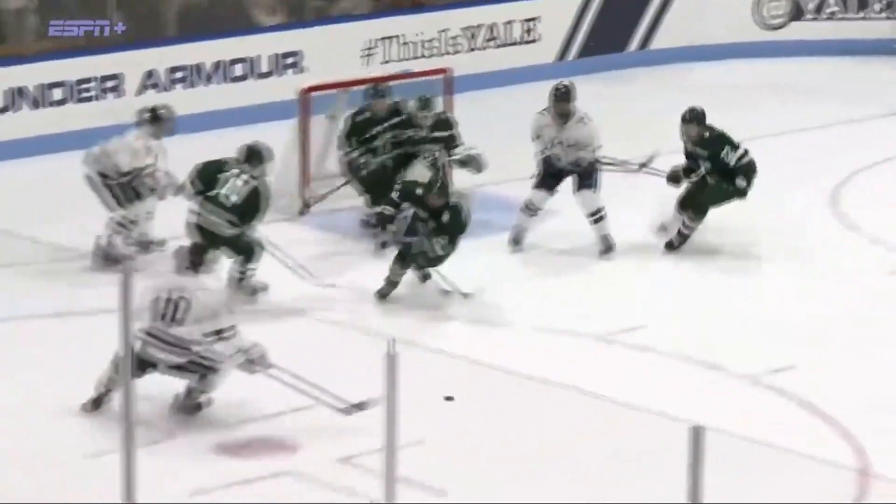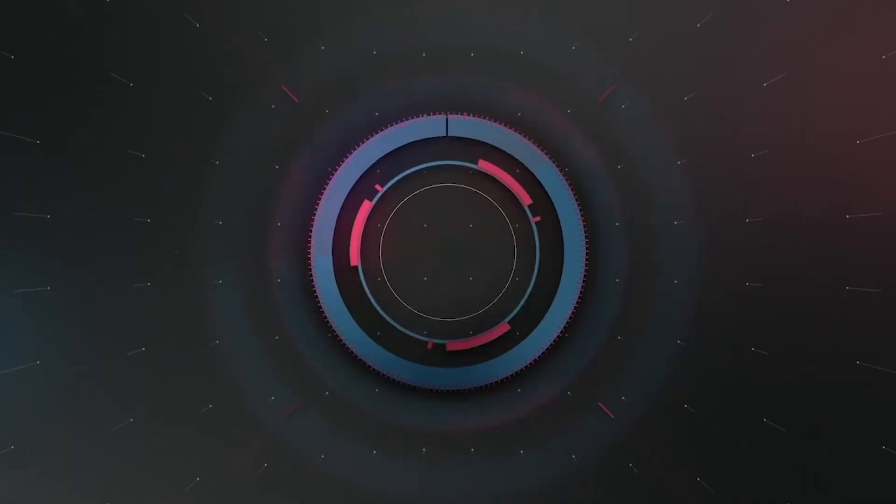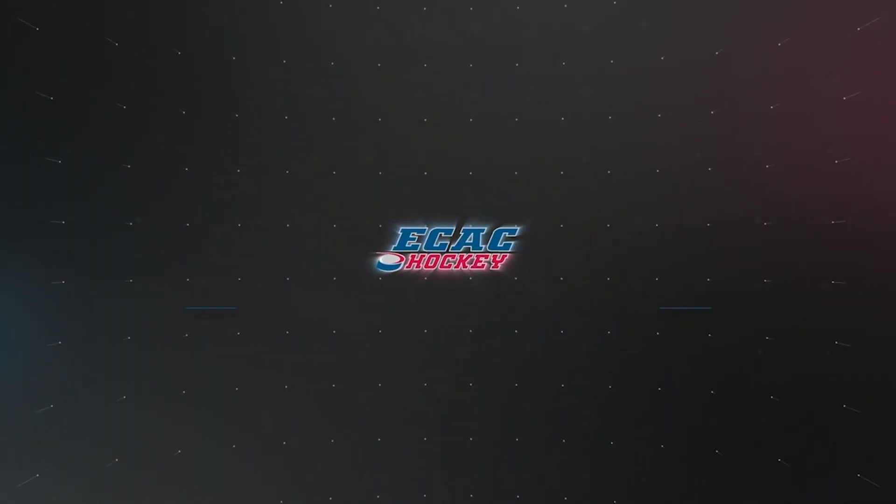You look at this play — Conroy doesn't do the drop pass in the neutral zone, he takes it down. Yes.